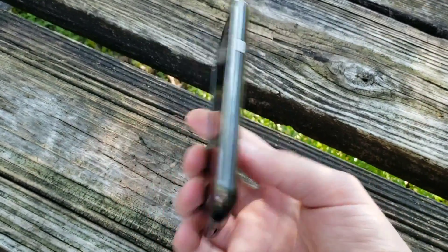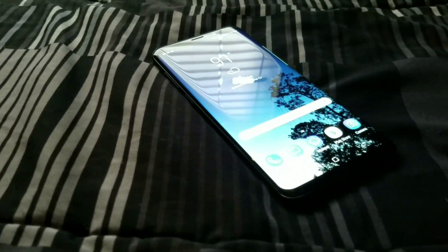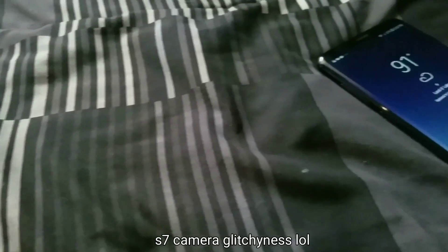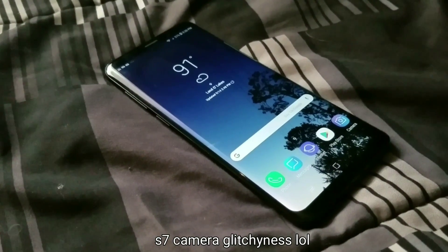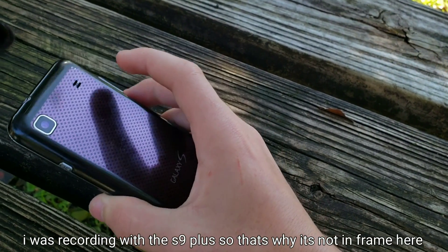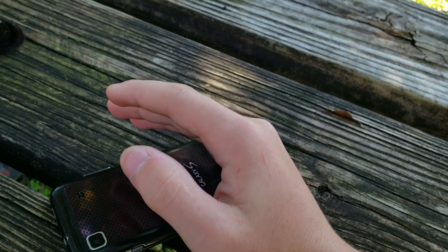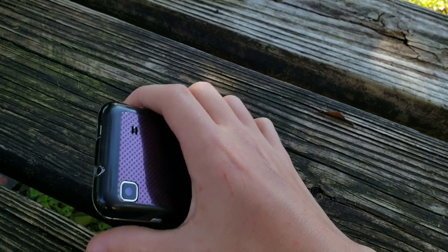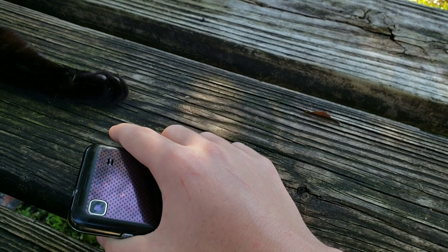Last but not least is my Samsung Galaxy S9 Plus. I love this phone so much. It has 6GB of RAM, mine has 64GB of internal storage, and it's just an amazing device with the Infinity Display as Samsung calls it. That display is one of the sharpest displays on any smartphone as of 2018, and it still looks amazing.